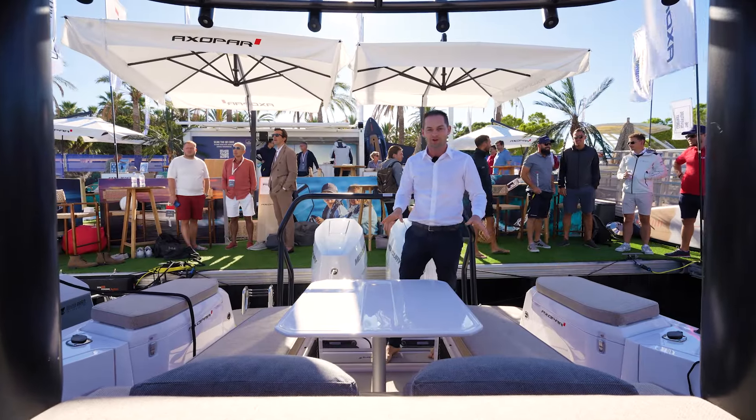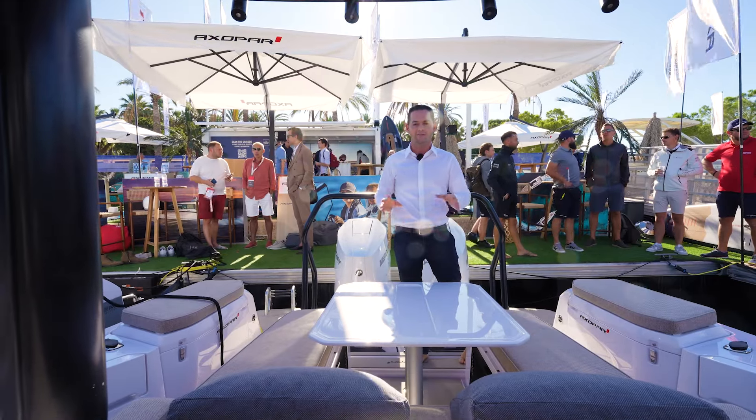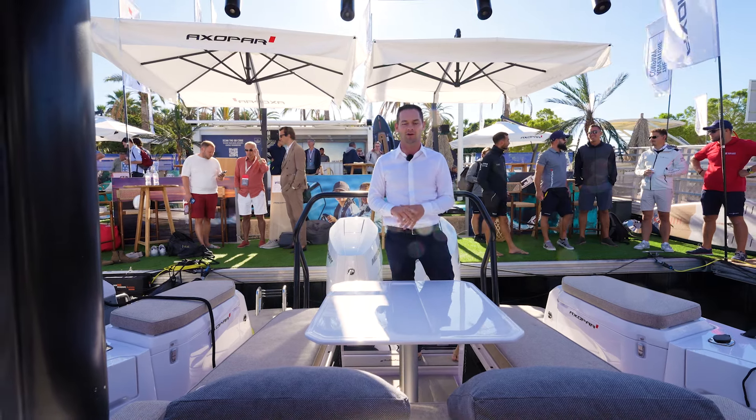A brand new layout for this model is the U-shaped seating here on the aft deck. This gives you plenty of aft-facing seating — very social — and a table in the middle. The table can go down and you get infill cushions to make this an amazing aft sun pad on the back.